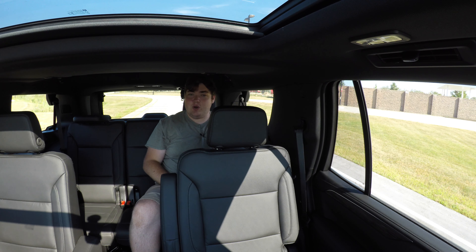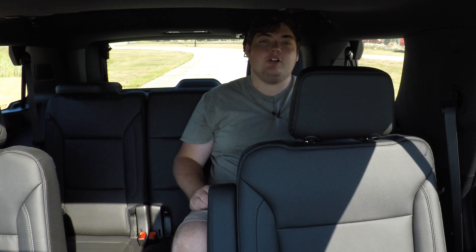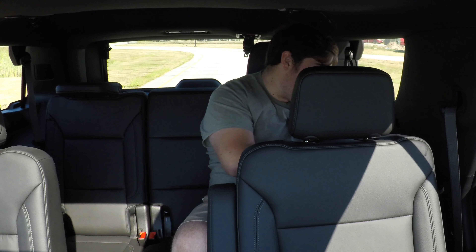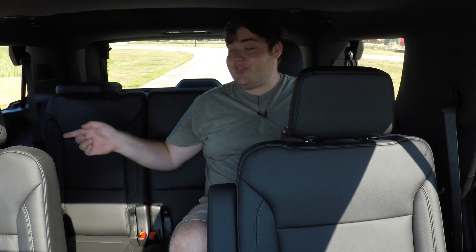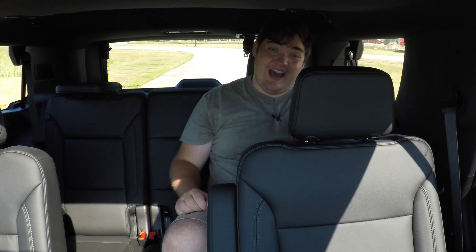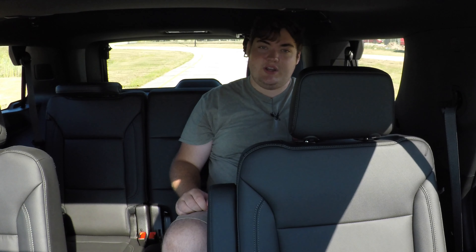Now I'm in the third row of the 2021 Tahoe. Space back here isn't great — I'm a 22-year-old adult and my knee is somewhat in the aisle — but this is a massive improvement over the 2020. I have a USB-C charger on the wall, cup holders on both sides, another charger on the opposite wall, and vents I can adjust. If you use the third row a lot but don't want a Suburban, go with the 2021 — it's dramatically better than the 2020.